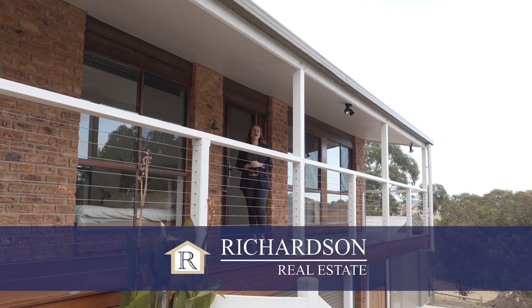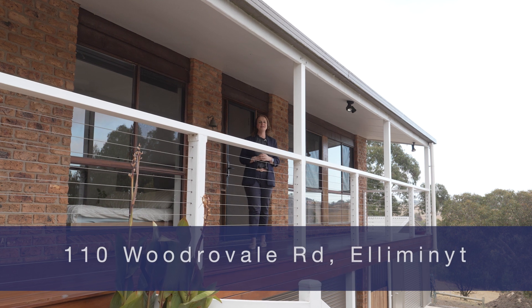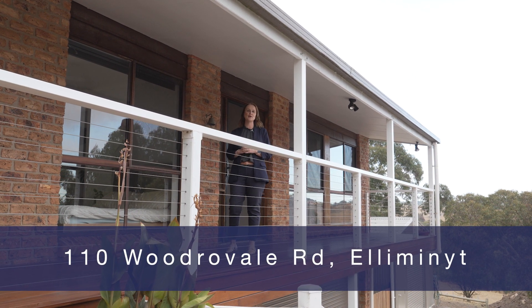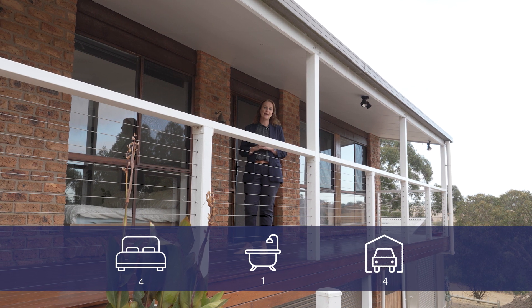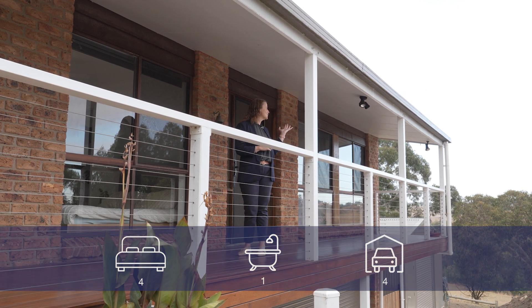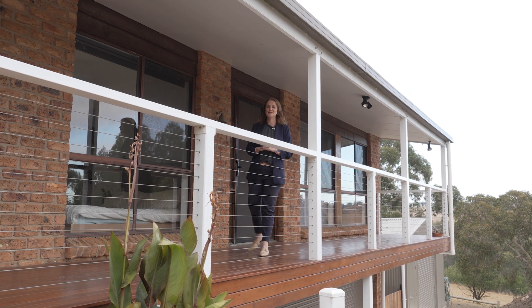Hi, it's Leanne Wickham and it's my absolute pleasure to welcome you here to 110 Woodrowvale Road, Illimonite. This four bedroom brick home is set on three acres with the most stunning rural outlooks. I know you're going to love it. Come with me and we'll have a look.